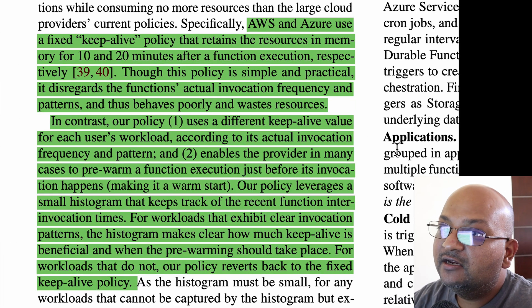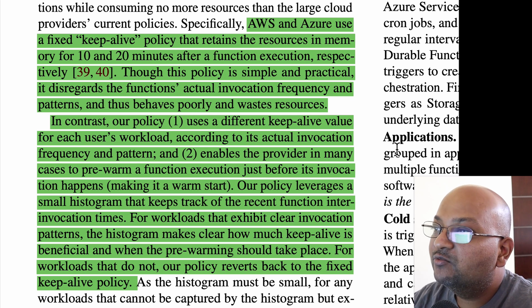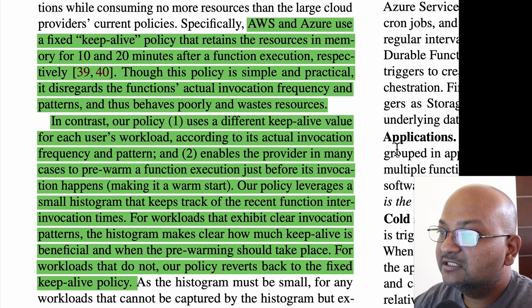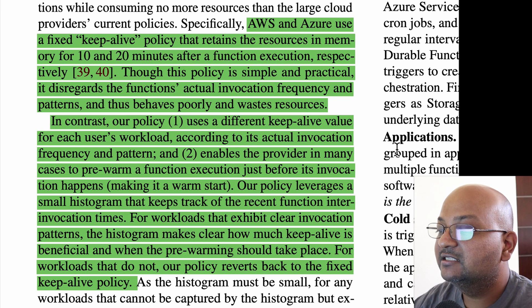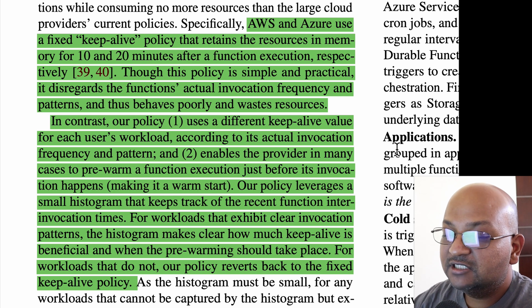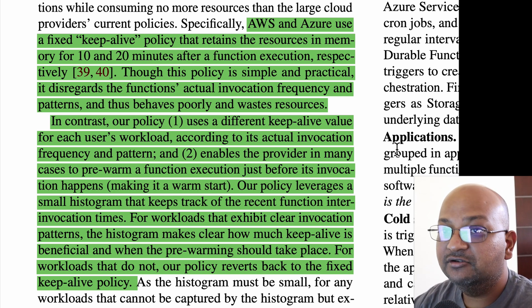What cloud providers currently do is use a very simple keep-alive policy. For every invocation of a function, it keeps that function in memory for the next few minutes — for AWS that's 10 minutes, for Azure it's 20 minutes. This is simple, easy to understand, and easy to implement. But the problem is that this policy is static and does not use any information about that specific function's actual invocation frequency or the patterns in its invocation. What the authors in this paper do is characterize these workloads and with that knowledge design a better policy for keeping functions in RAM in a way that reduces cold starts but also reduces resource usage.